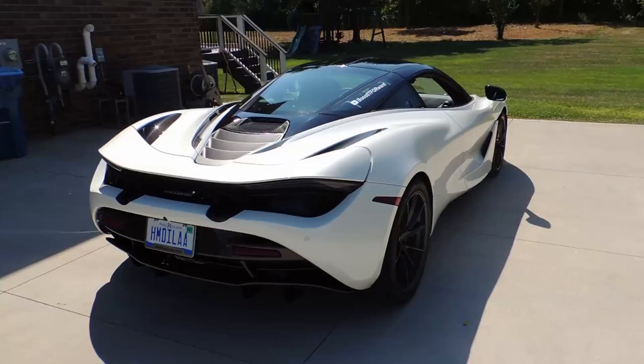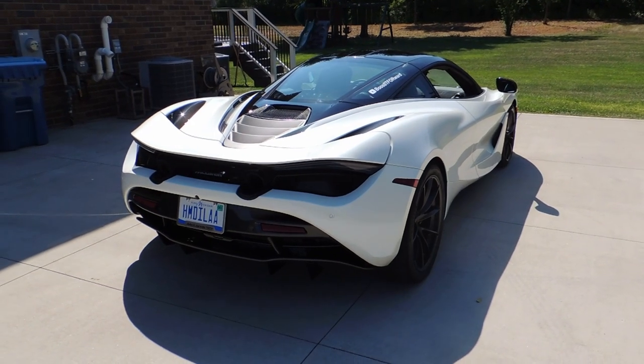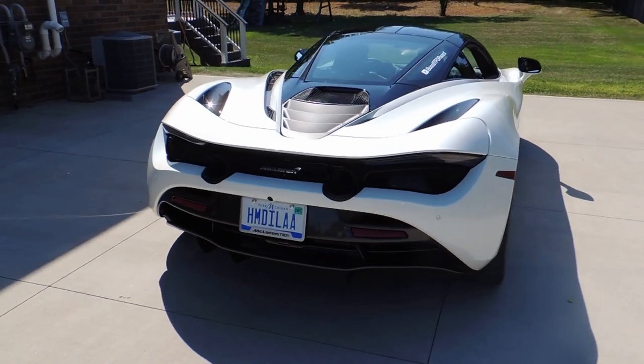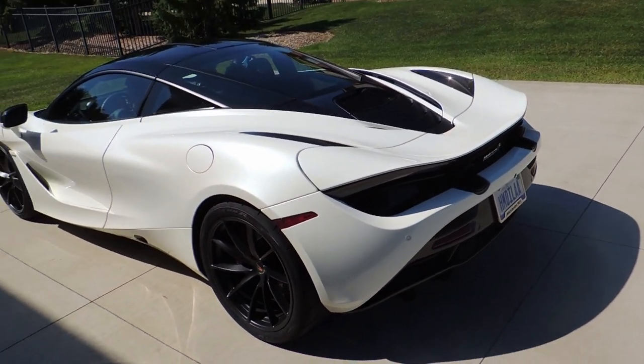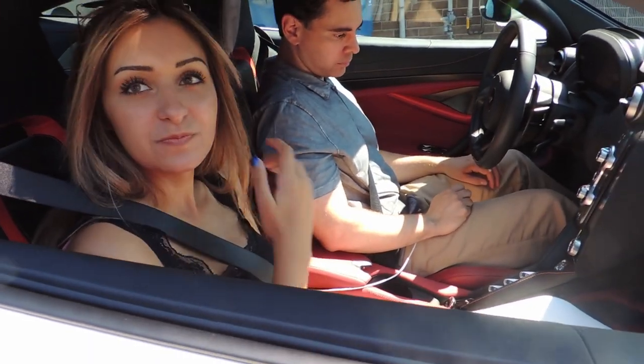Are you ready for the revs? Nice! That's completely stock — it has a nice tone to it. Not too loud, not too quiet. It sounds great!